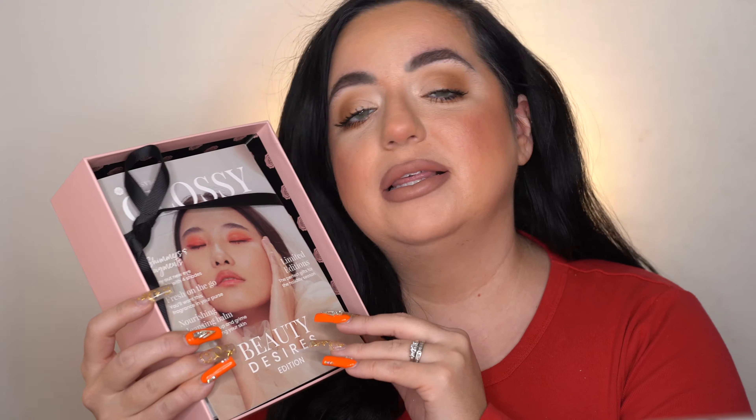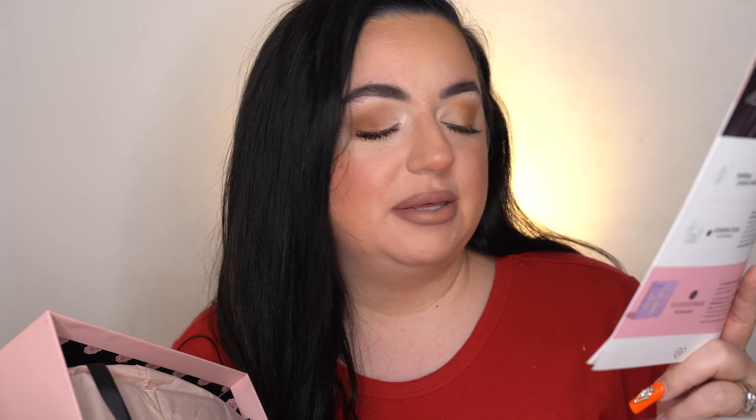I love GlossyBox because I've honestly discovered so many brands through it that I had never heard of before — they tend to go for brands you don't hear of every single day — and I've found some really nice holy grail products through GlossyBox. The box itself is always a very sturdy box, the same one every month, and I've actually kept quite a few of them to store random stuff. Once you open it, there's a little card that tells you what's inside and the value. The theme this month is Beauty Desires!